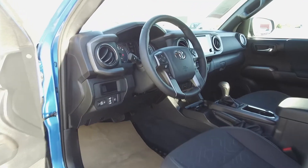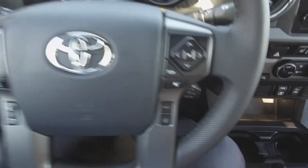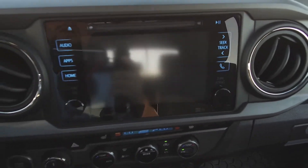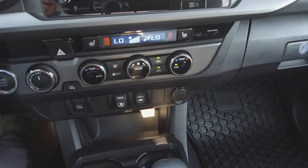Moving on inside, we've got a dark interior with cloth seats, steering wheel-mounted phone, audio information, and voice command controls, push-button start, a navigation system, backup camera, Toyota infotainment center, automatic dual-zone climate control, and heated seats.